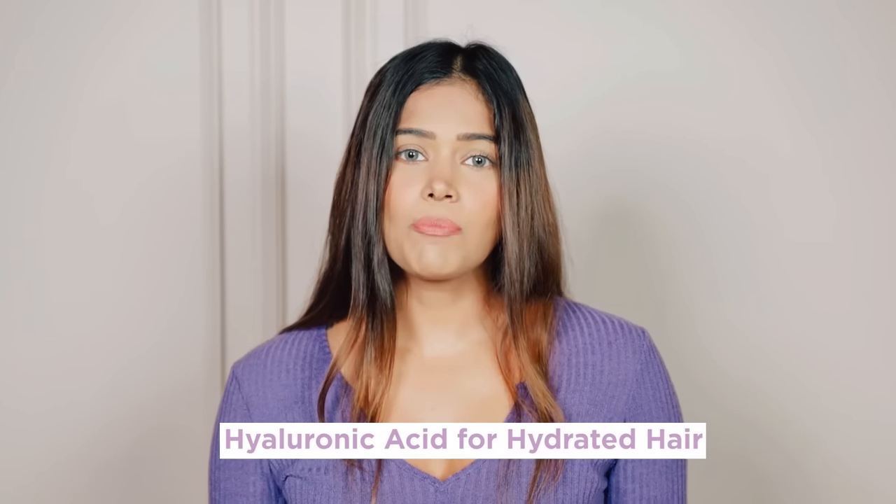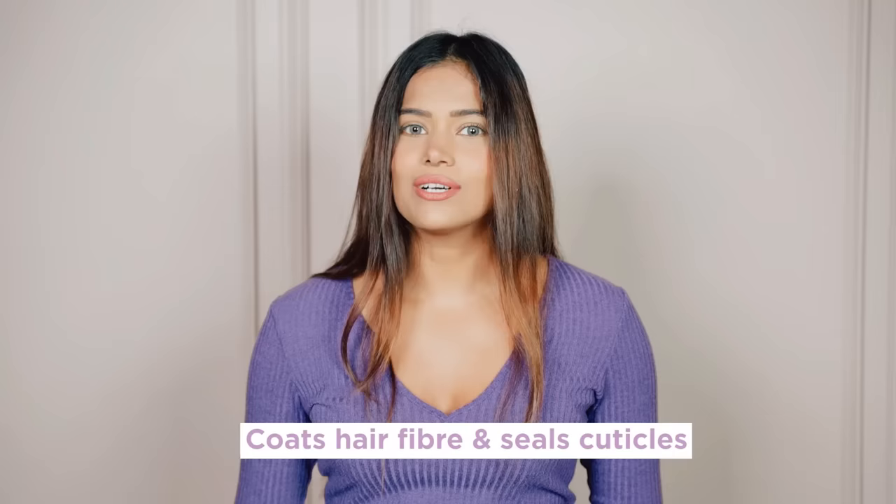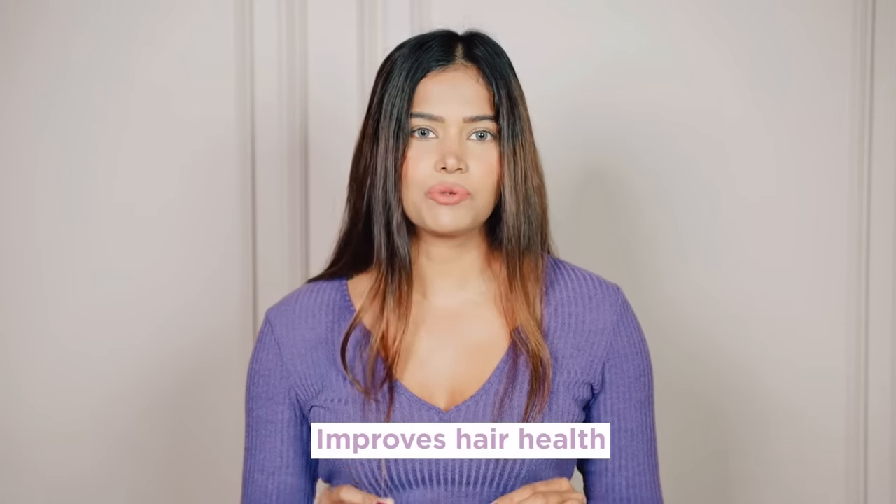One drop of hyaluronic acid can carry more than 1,000 times its weight in water. It increases the ability to retain moisture in hair and is the key to having hydrated hair. It is a mild acid that helps retain moisture. Hyaluronic acid molecules have the capacity to capture water and form a film to lock it in — it coats hair fiber, sealing cuticles to quickly improve hair health.